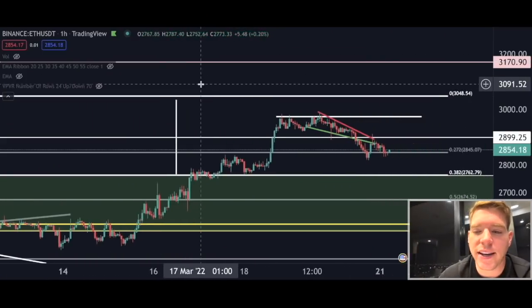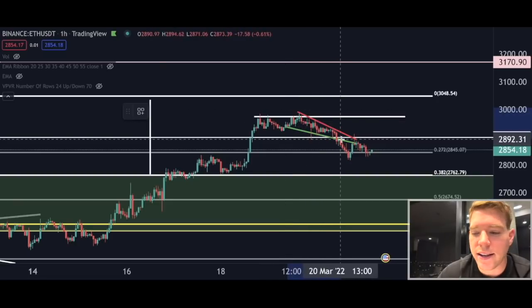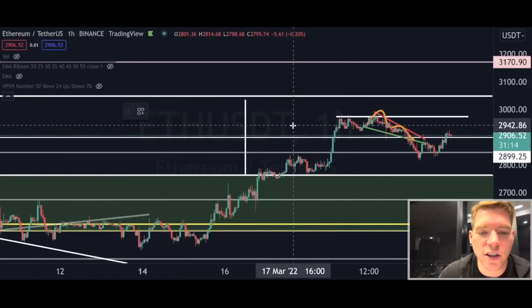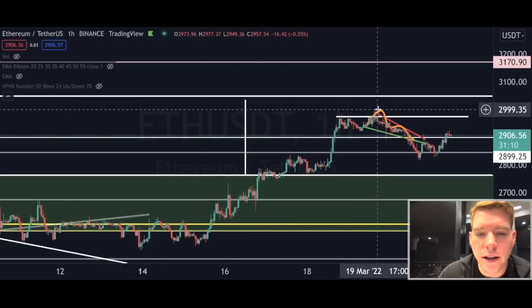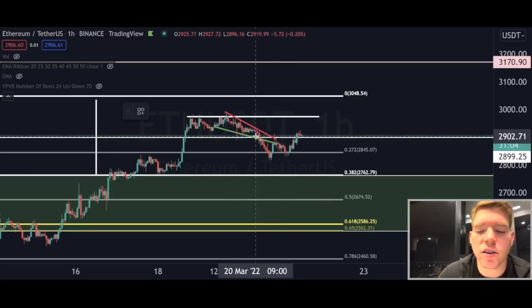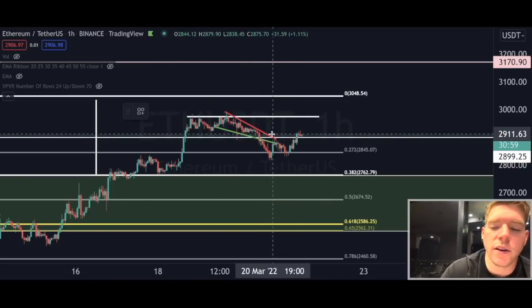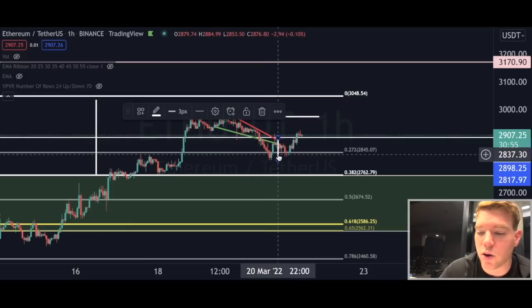Moving to Ethereum — the falling wedge did not play out and we moved into lower levels, which is not too bad. We have actually formed a W pattern on the Ethereum price chart, and the technical target from that pattern is something you could trade right now.